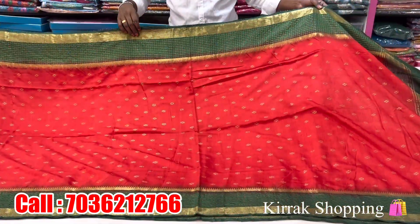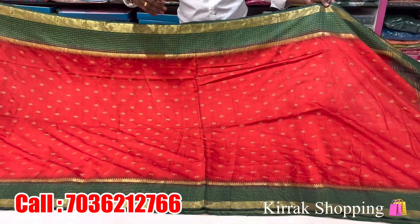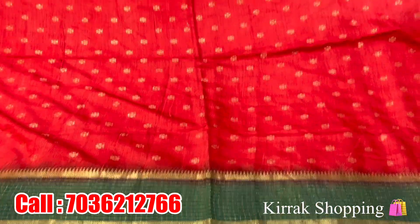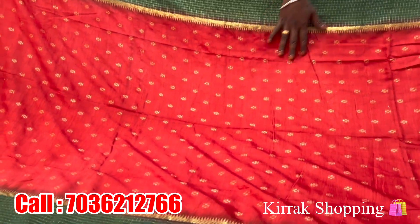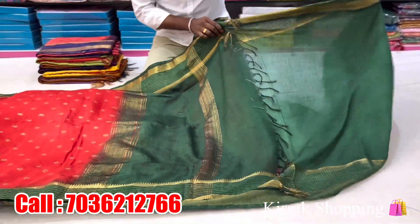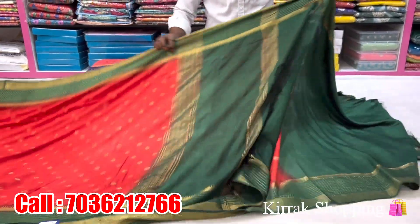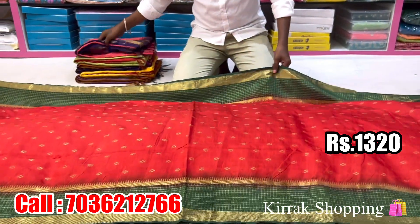For the first variety, we have a handloom matka silk variety. The new variety is a red and green color combination. We have the contrast in the border with gold and a check-text design. The middle part design has flower booties, and there is also a green color combination with plain blouse, hand-dyed on two sides. The price is Rs. 1325.